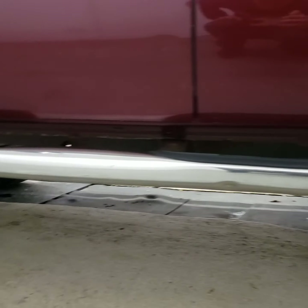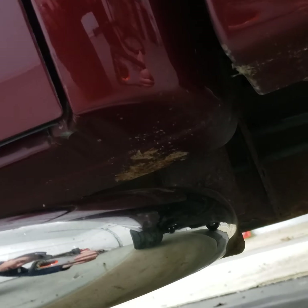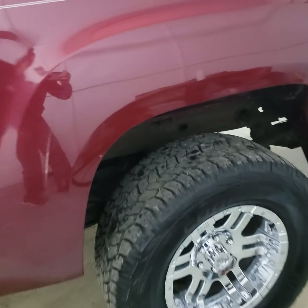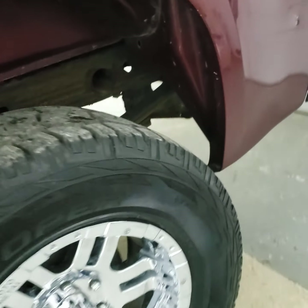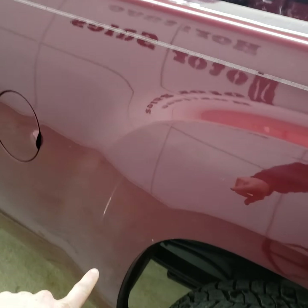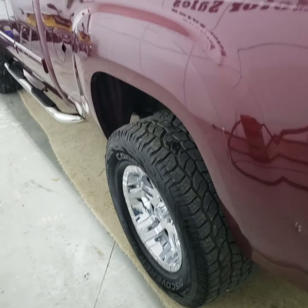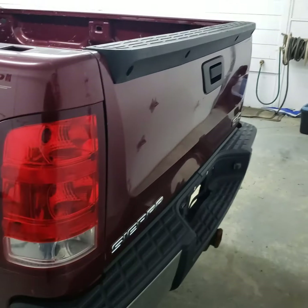Very little rust on this truck. You can see it's just barely starting on the very back side of the rocker, but for the most part, not a whole lot of rust. These lips are pretty clean as well — a lot of these trucks' lips rust. There is a scratch where there used to be fender flares on there. Somebody obviously took them off, but there's a little dull spot where they were rubbing when they were mounted.